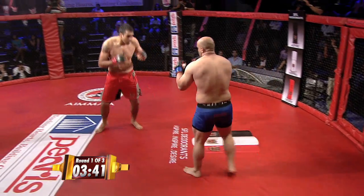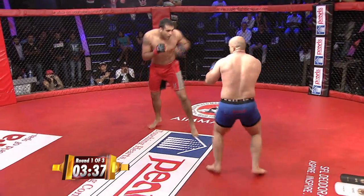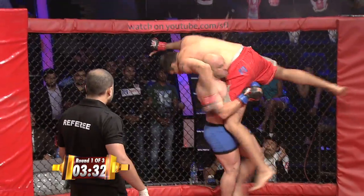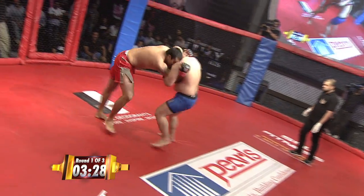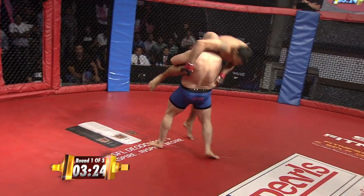Referee Ryan Thopp stands them up. Nice inside leg kick by Jaideep. Ali Reza — oh! Look at this! He almost had that single. Good defense. Big knee by Jaideep.